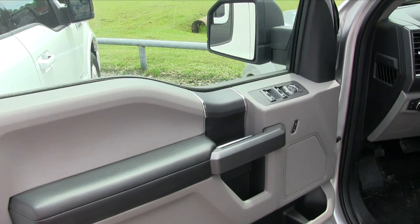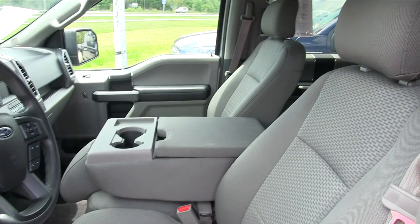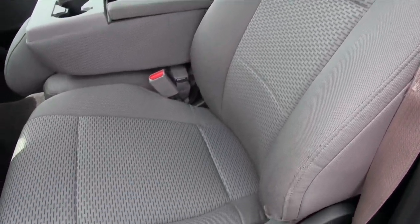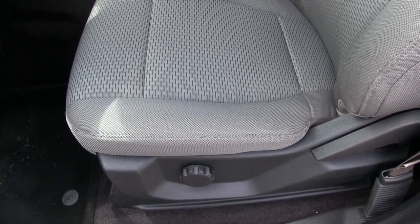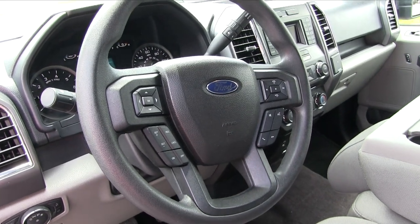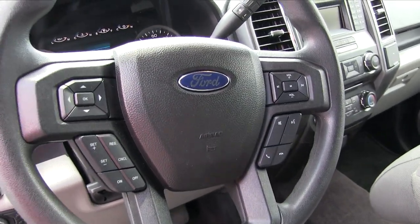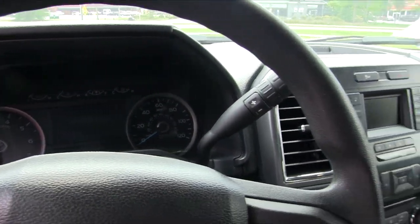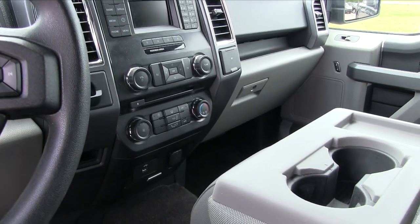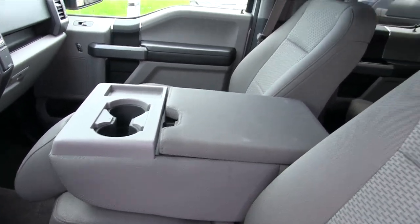You do have power windows, power door locks, power mirrors, great cloth interior seating, manual controls. The steering wheel does have some nice little tech features on there — you got your controls, you have your Bluetooth, cruise control, all that good stuff. Little LCD screen back there, another little LCD right there. USB auxiliary towards the bottom, and the center seat also turns into a center console with cup holders.